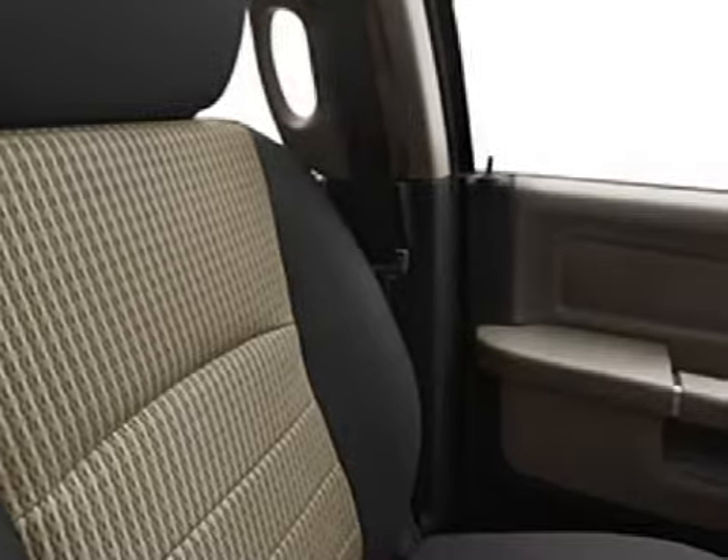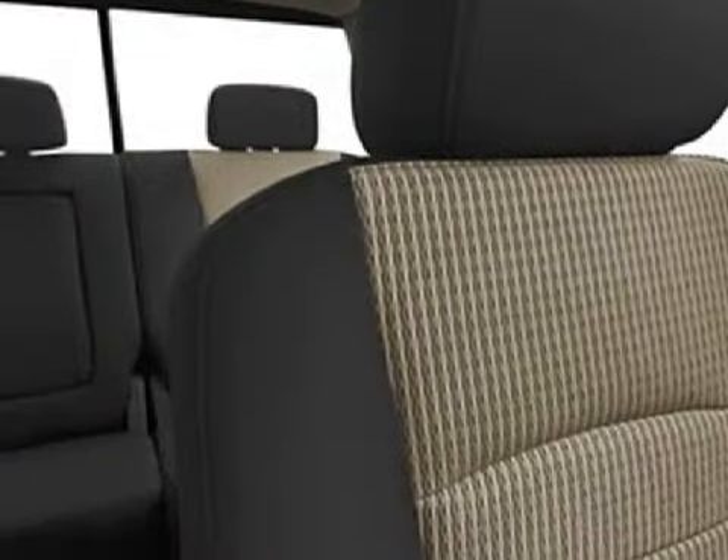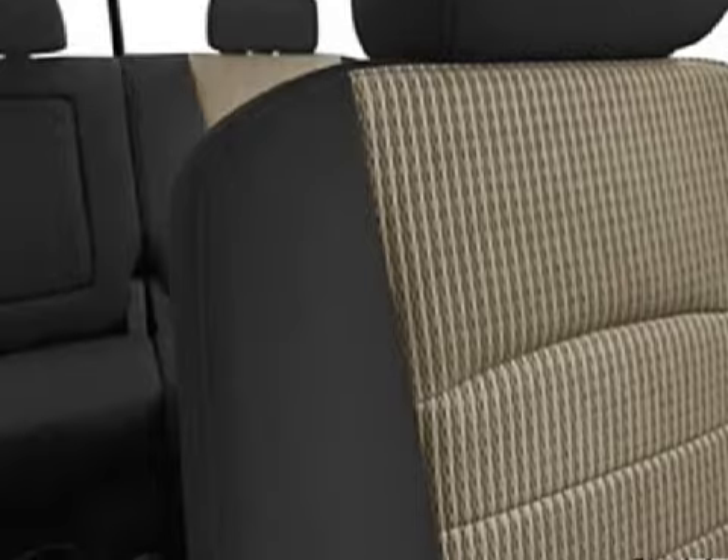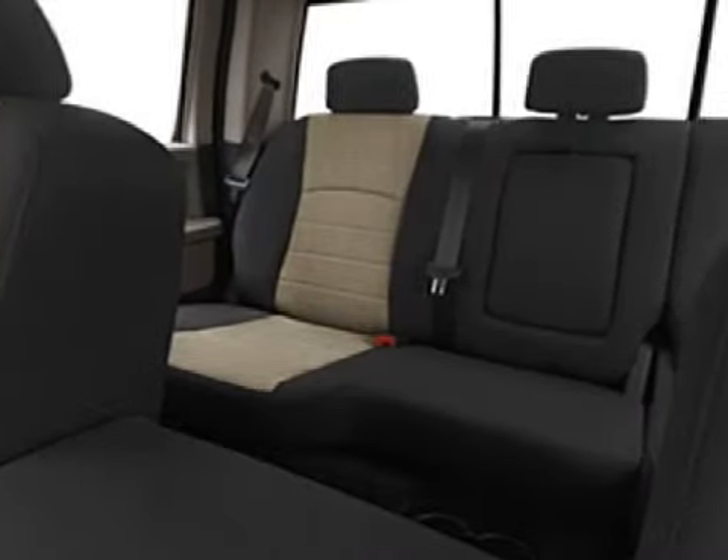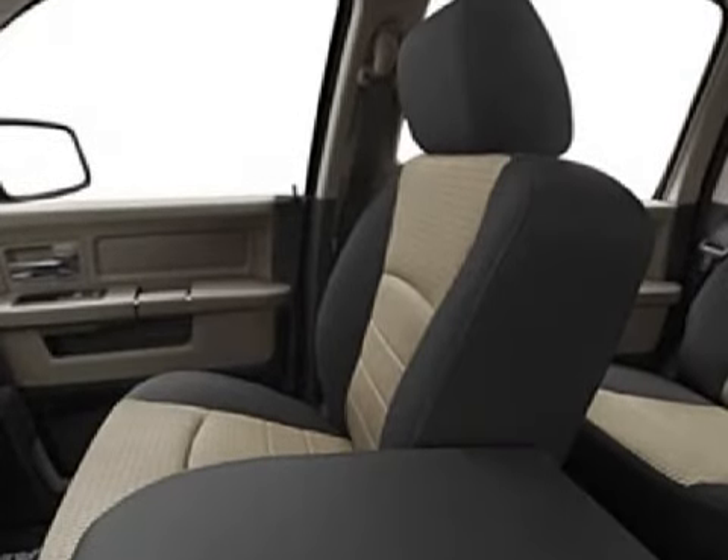Its electronic features include satellite radio, an MP3 player, and a trip computer. This vehicle keeps your safety in mind with child safety locks, privacy glass on all windows, and a four-wheel anti-lock braking system.